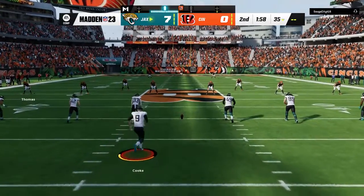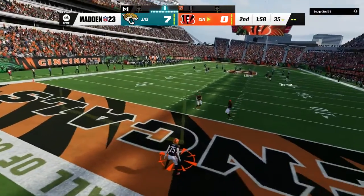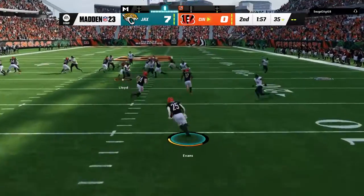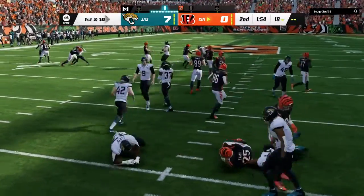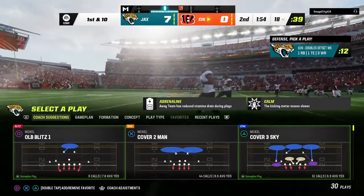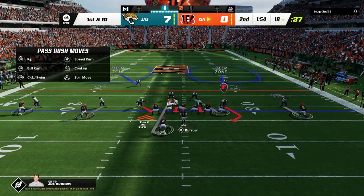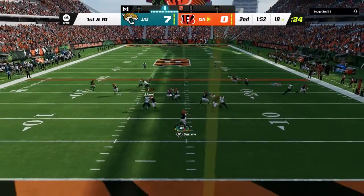After the touchdown, Cook kicks this one away. From deep in the end zone, he's going to bring this out and be brought down shy of the 20 — the decision to bring it out of the end zone not a good one. The Bengals drive is about to get going, and it's been a miserable start for them offensively — two drives, two interceptions.